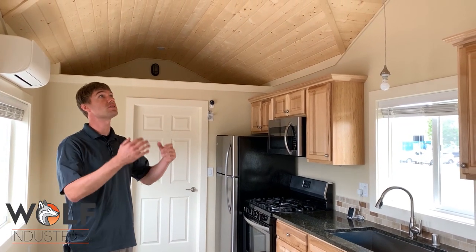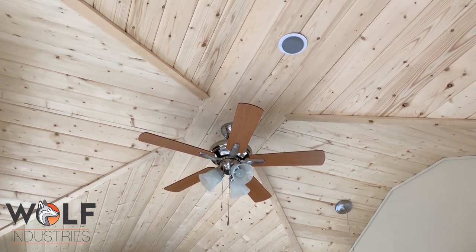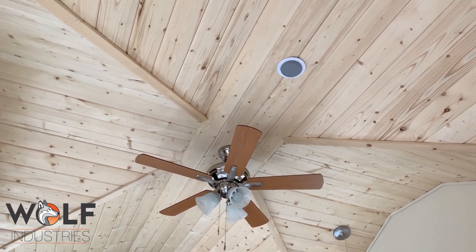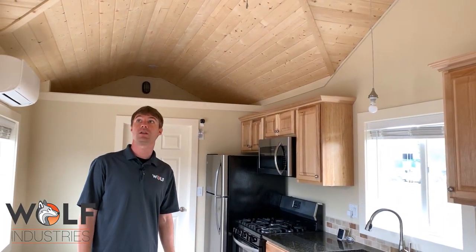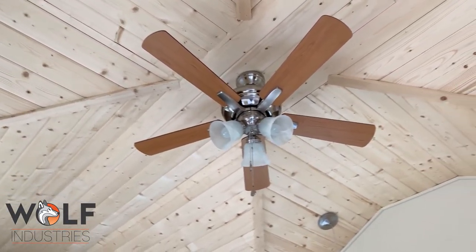One of the signature parts is the ceiling. Really difficult to get on video, but with this double vault it really opens up and feels awesome. It's our number one seller. The pine ceiling is part of our standard features. We wanted something that felt airy, light, and a little bit rustic, and I think we achieved just that. Ceiling fan is standard.